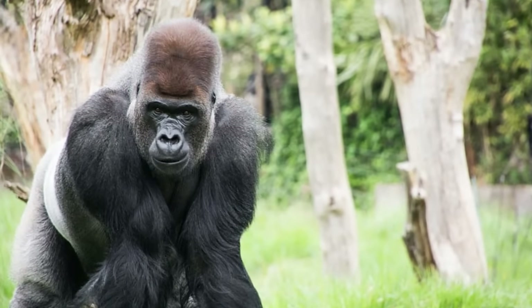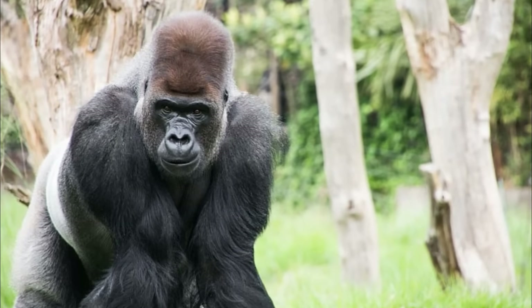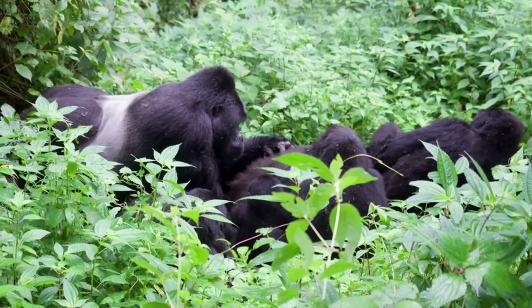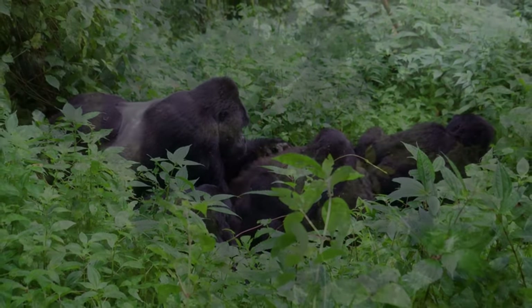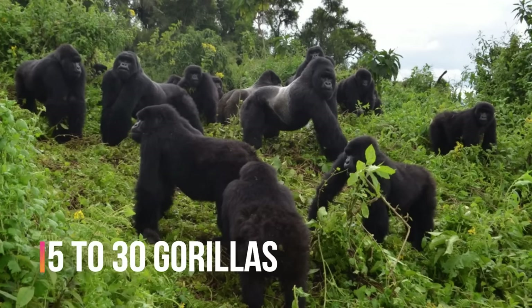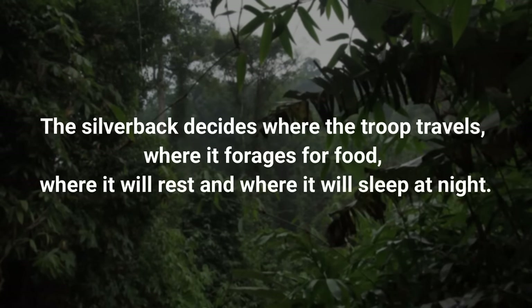A silverback gorilla is the mature, experienced male leader of a group of mountain gorillas in the wild. Named for the silver saddles across his back, the silverback is responsible for the safety of his group. A group of gorillas, also called a troop, can contain from 5 to 30 gorillas. The silverback decides where the troop travels, where it forages for food, where it will rest and where it will sleep at night.